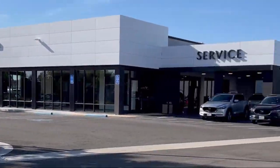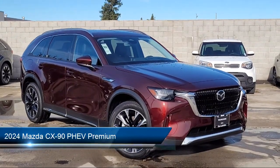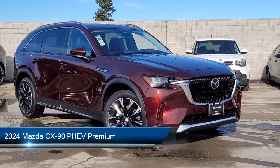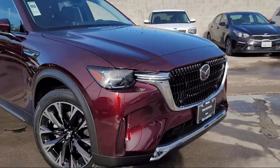Welcome to San Leandro Mazda, and here's a look at one of our great vehicles for sale. It comes equipped with rain-sensitive windshield wipers, keyless entry, roof rack, home link, and a rear view camera.